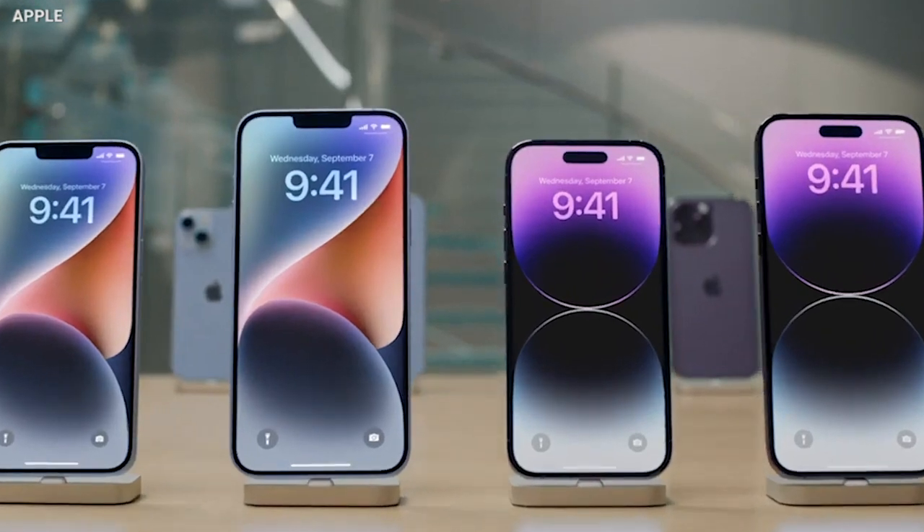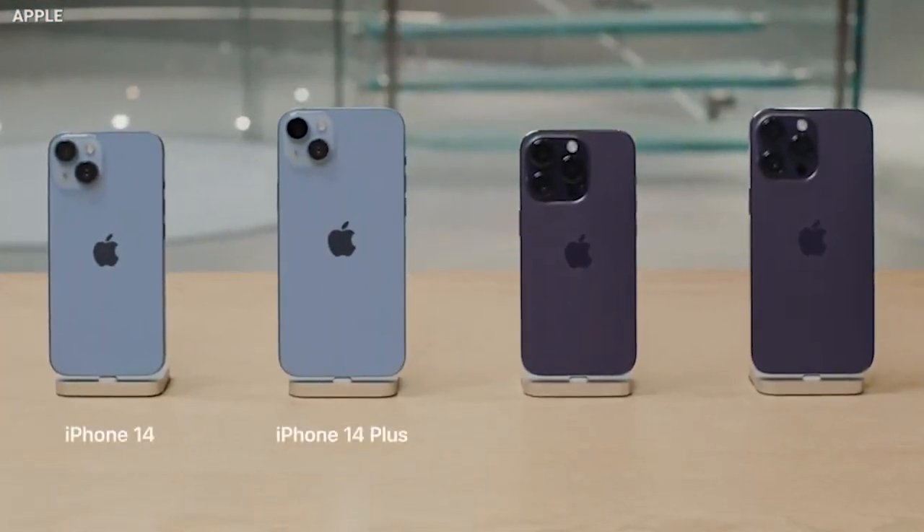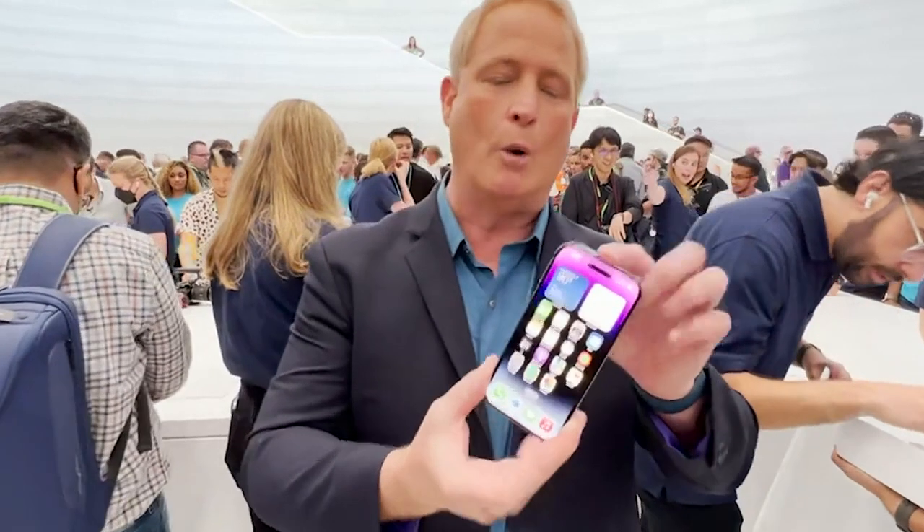With four new models, we're looking at a 6.1-inch iPhone 14, and for the first time a 6.7-inch huge iPhone 14 Plus — yeah, that's a new name — a 6.1-inch iPhone 14 Pro, and also the 6.7-inch iPhone 14 Pro Max, which has some incredible new features.